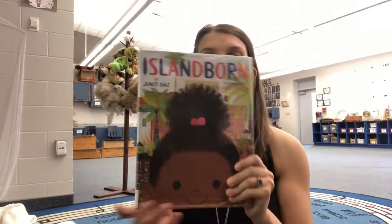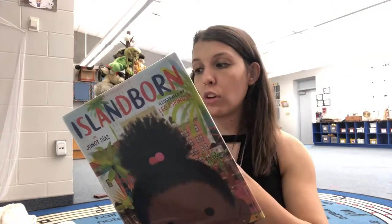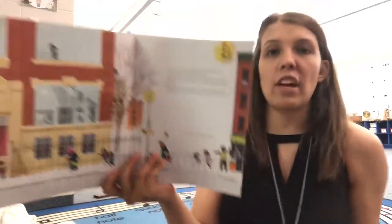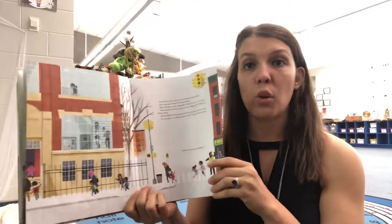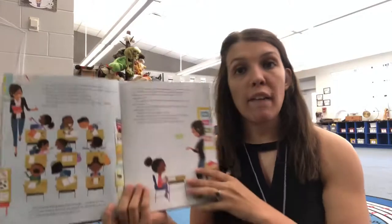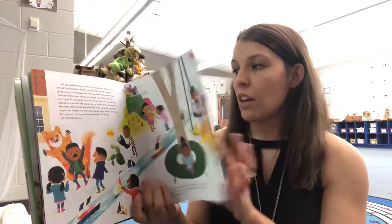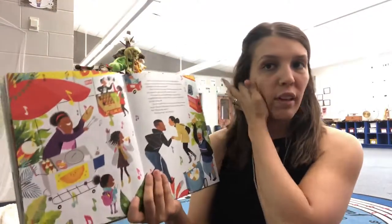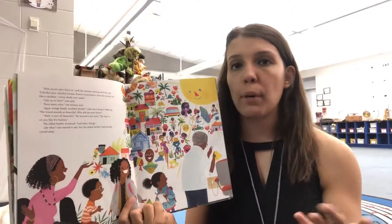Here are a couple of books I'm not using in class this year, but I still have out and about — if students have free time, I let them look at them. This one is called Island Born by Junot Diaz. It has beautiful drawings and it's about a little girl named Lola whose class is doing a project on where they're from. Lots of kids are from different places like India and Africa, and she's from the island — but she left when she was a baby, so she doesn't remember anything about it and feels very down about it.